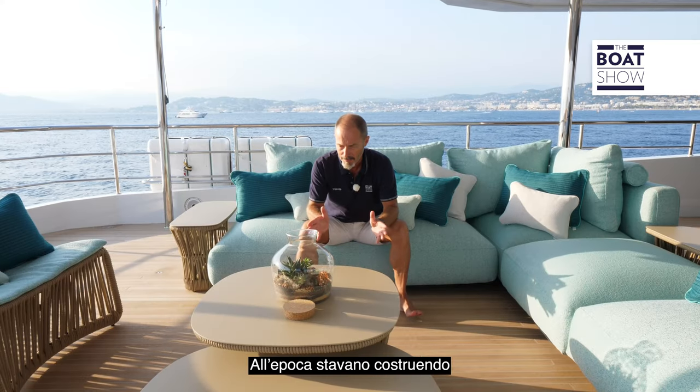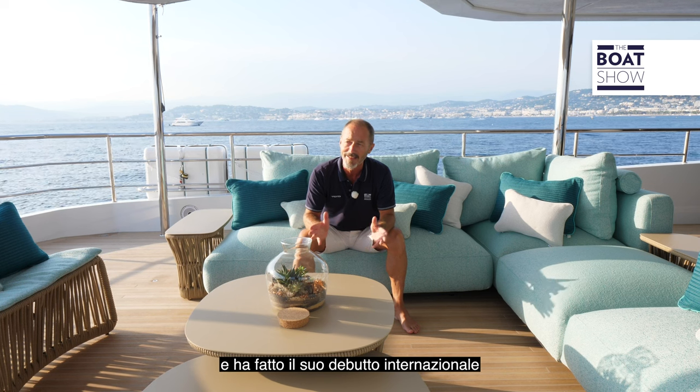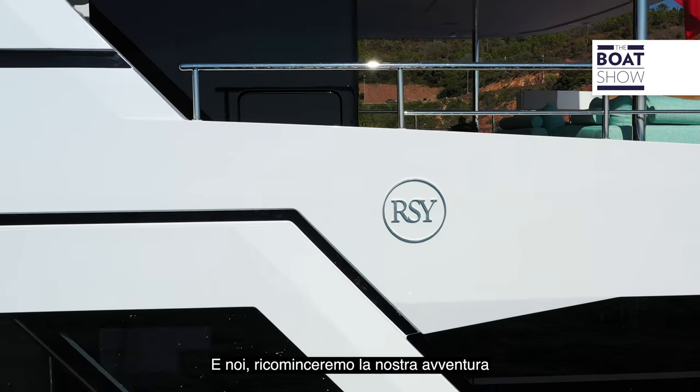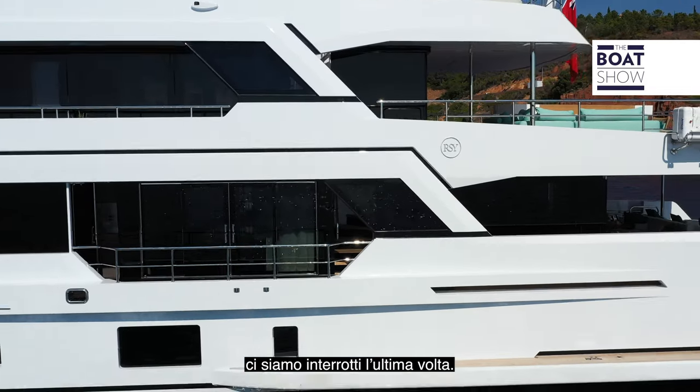Some of you may remember when we went to the San Vitale shipyard in Ravenna to visit Rossetti Superyachts. At the time they were building their very first custom superyacht, a 38-meter steel and aluminium explorer vessel. Well, that yacht has been delivered. She's called Emotion, and she's making her international debut at the 2021 Cannes Boat Show. We're going to pick up the story from where we left off last time.